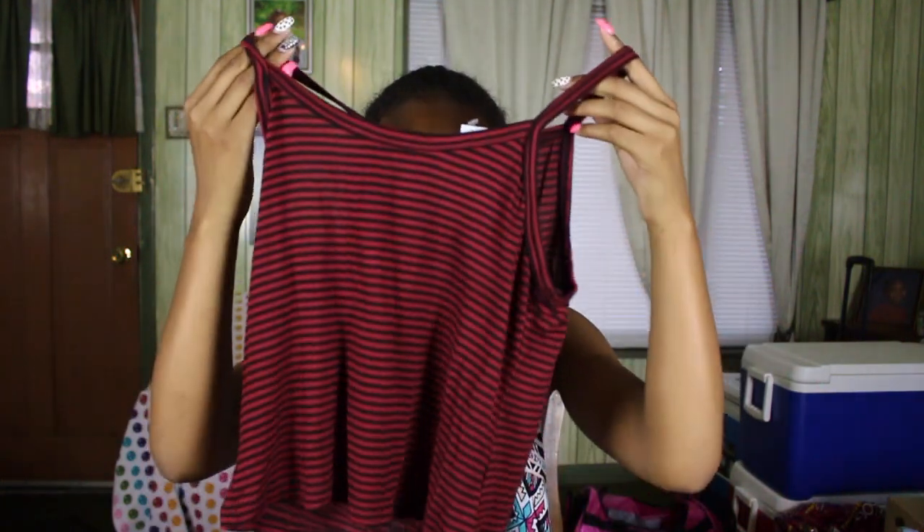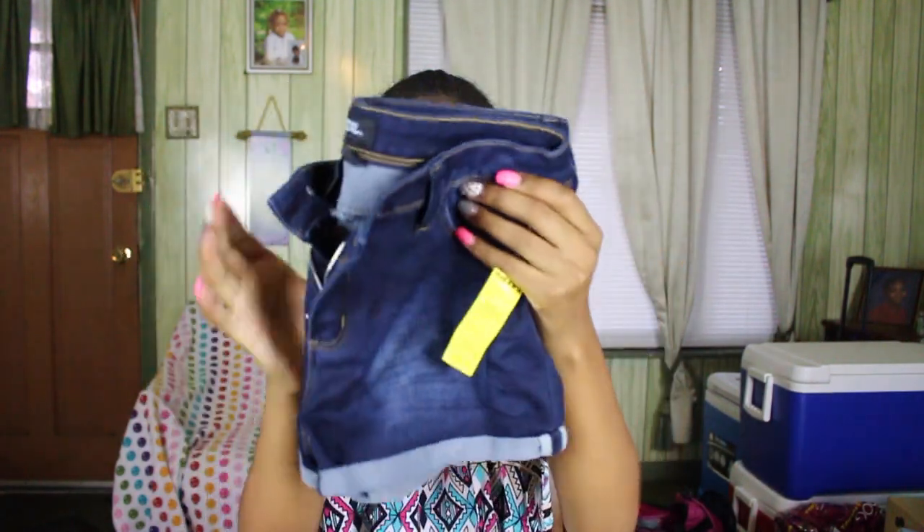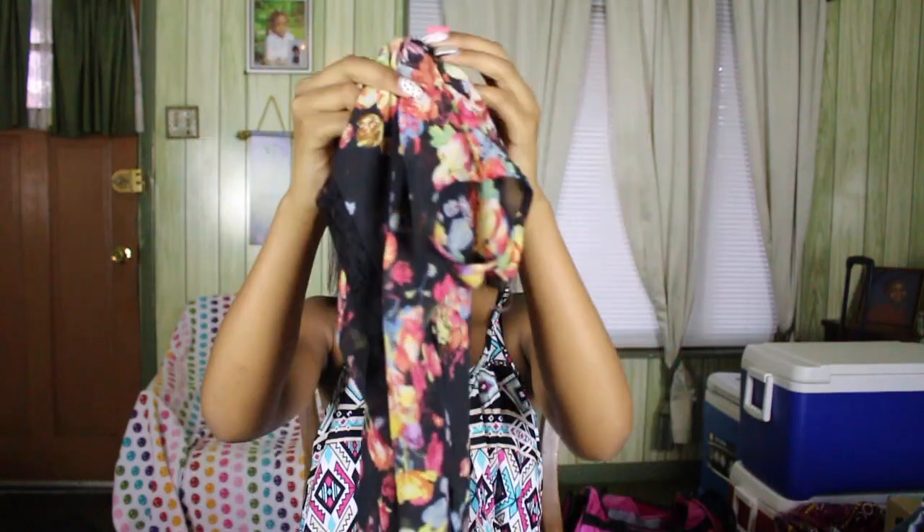Now moving into Tillys. First I got this red and black tank top — really cute, lightweight and flowy. I feel like it would be so cute with black shorts and sandals. Next I got a pair of dark wash shorts — very stretchy and comfortable, which I really like. Then I got this very cute kimono — super bright and colorful with lace going down the back, and I cannot wait to style it and wear it to school.